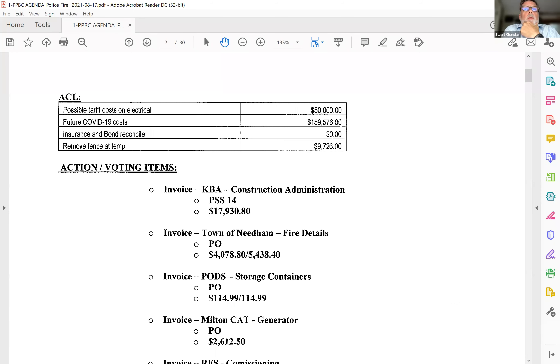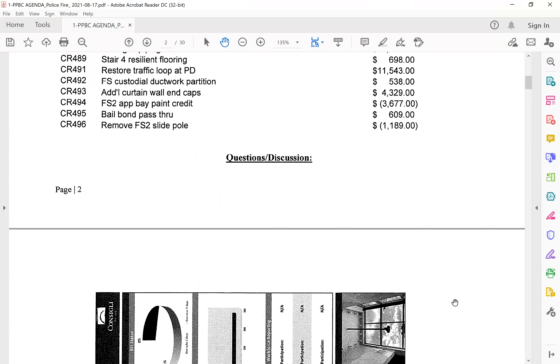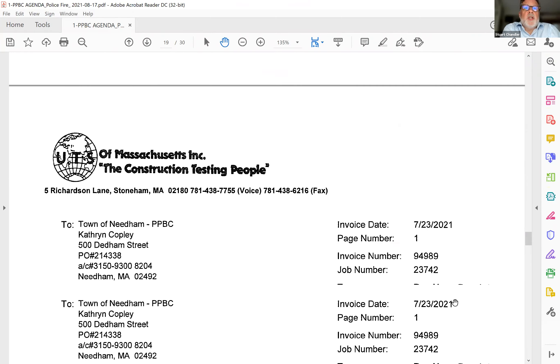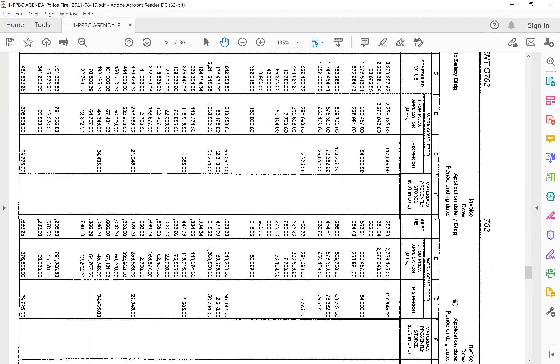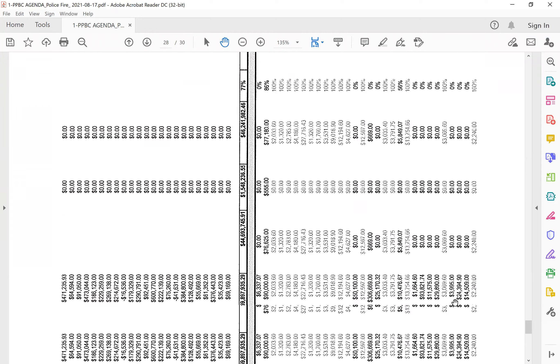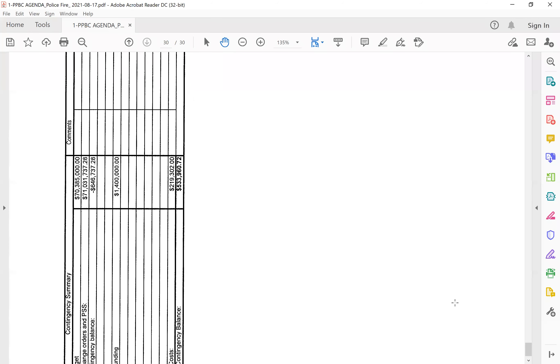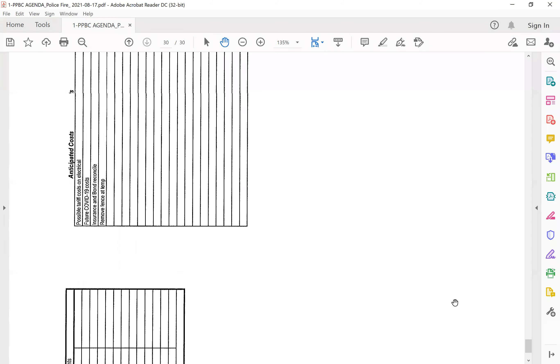Just if we could review the budget. We're better than we were last month. After the ACL, we have almost $534,000 with less than six months to go. So we're well within our budget. The burn rate has come way down, even with the one this month.